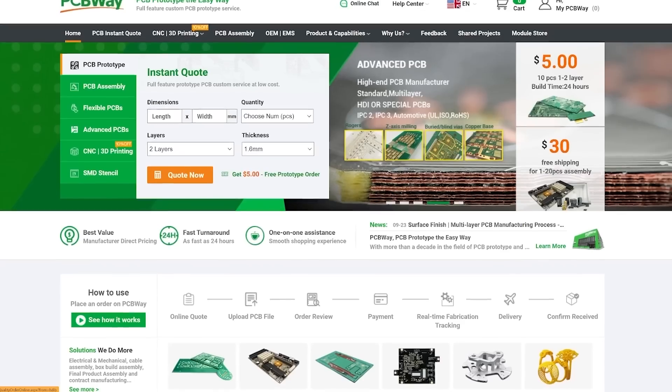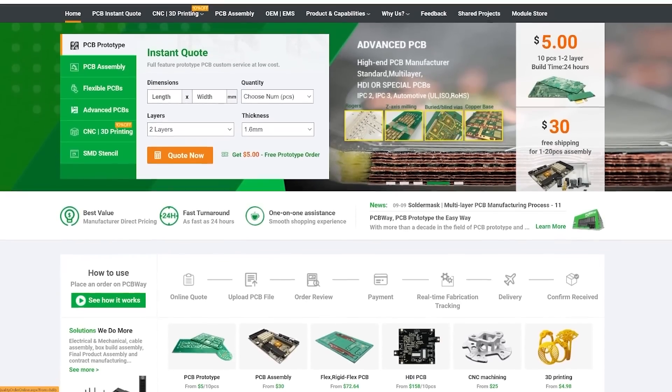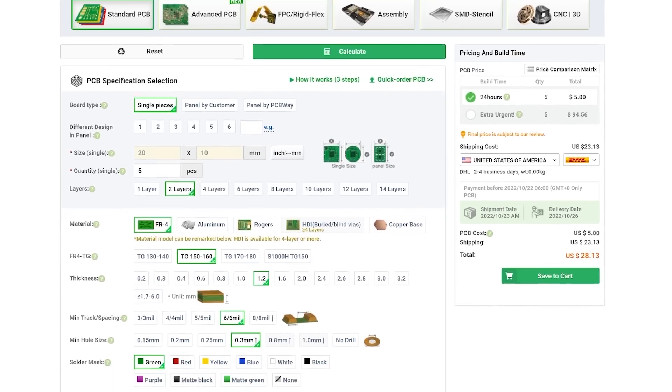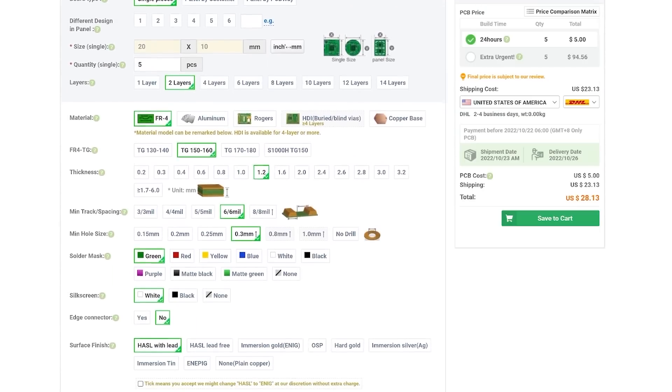Before we break down the numbers to see if this was worth our time, here's a quick word from this video's sponsor. This video is sponsored by PCBWay — your one-stop for all your PCB, CNC, 3D printing, and sheet metal services. They offer instant quotes, quick turnaround, and fast shipping. PCBWay is a great resource for your next project, whether you need to incorporate electronics or need a rapid prototype.